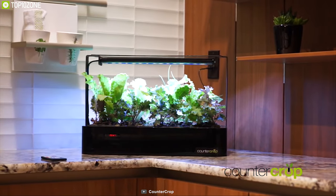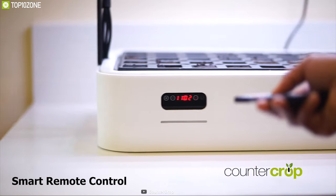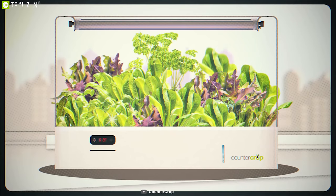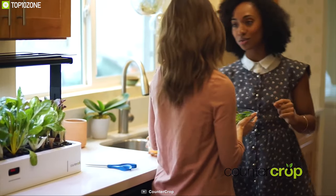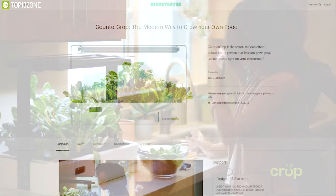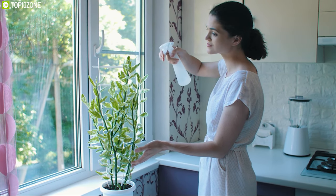It comes with a smart remote control that lets you control the countertop in a convenient way and grow your favorite plants easily. The Counter Crop can be the ideal indoor gardening solution for you, and you can back them up on their crowdfunding campaign on Kickstarter.